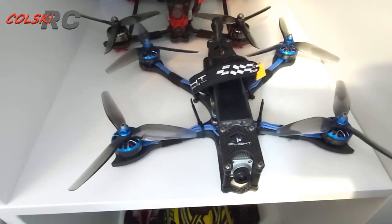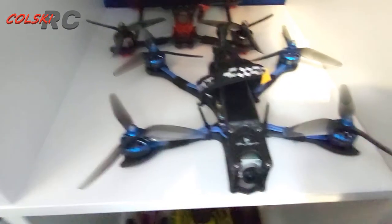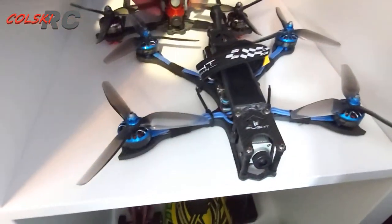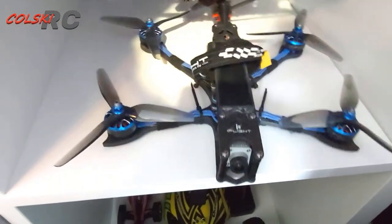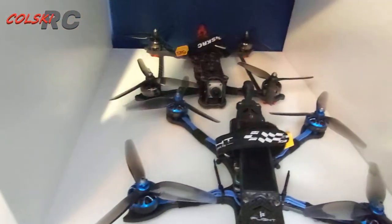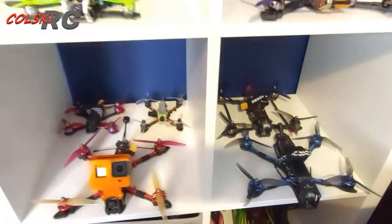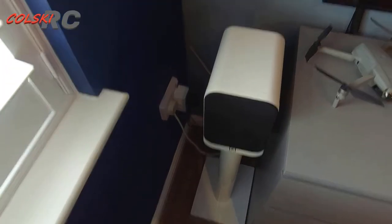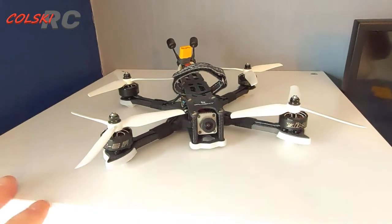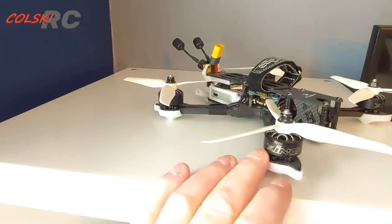In here we have the iFlight DC5 — that is a full HD one. I made this myself, it's not the one you can buy in the shops. On this one we have the HSKRC Brave, which is a build I did myself again — it's on the DJI system. And this is an iFlight Cidora frame that I've built myself again, also on the DJI HD system.